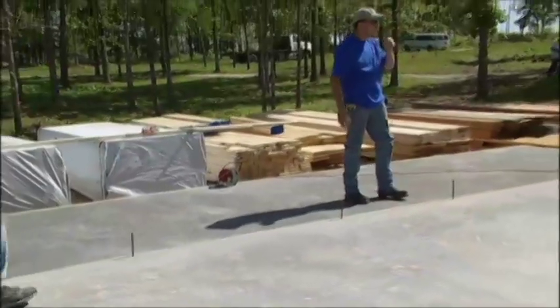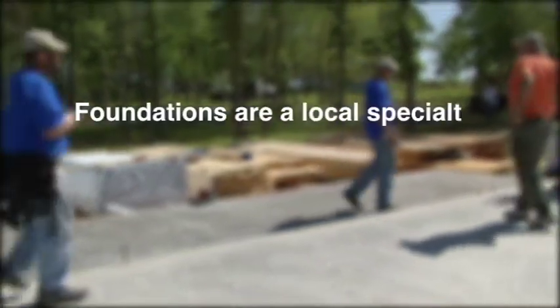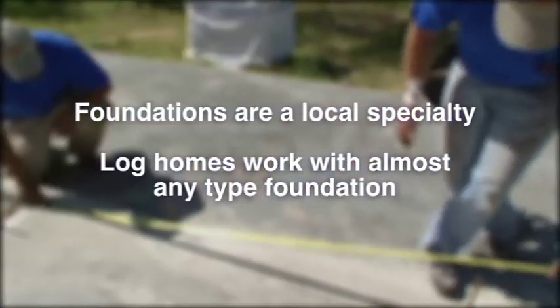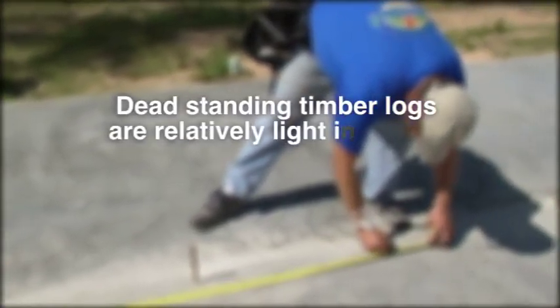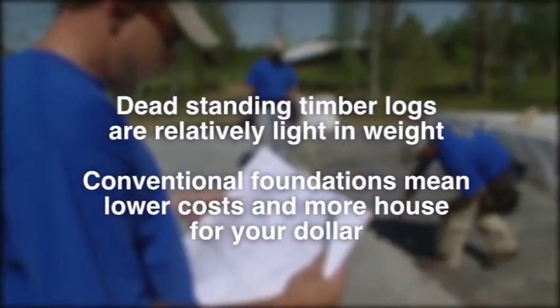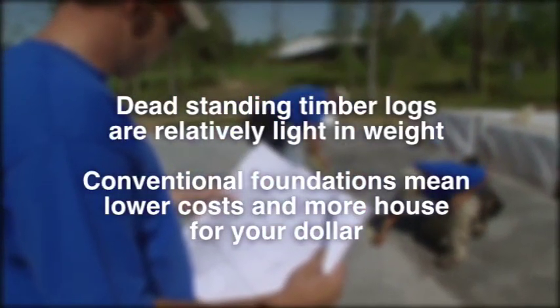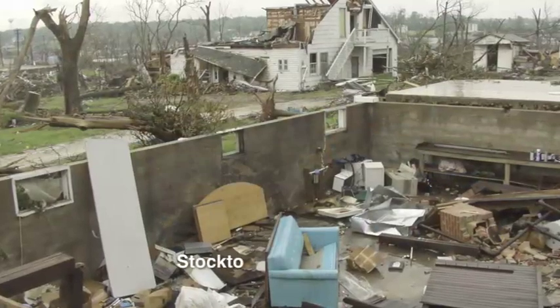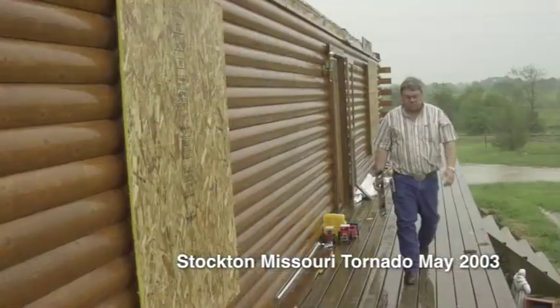Too many people assume that a log home is necessarily very heavy. That's not true. Our log walls built from dead standing timber are relatively lightweight and weigh dramatically less than brick veneer construction. Although they're lighter, they're extremely strong, durable, and wind resistant. A majority of our homes have been built in tornado and hurricane prone areas of the country.